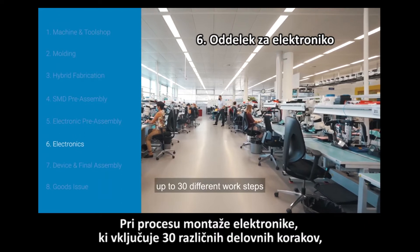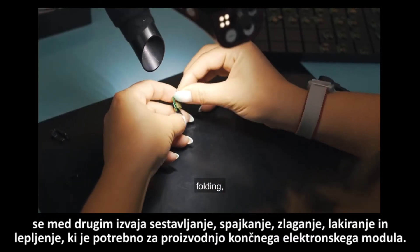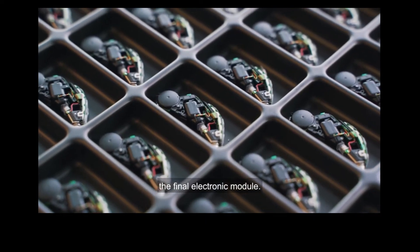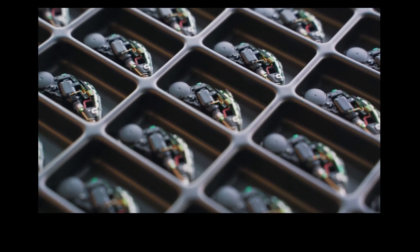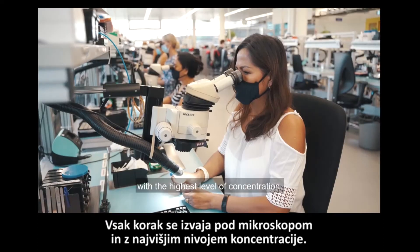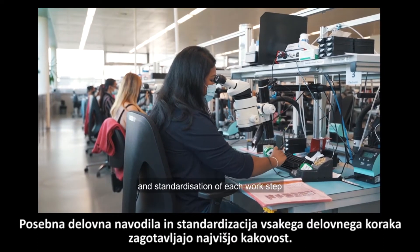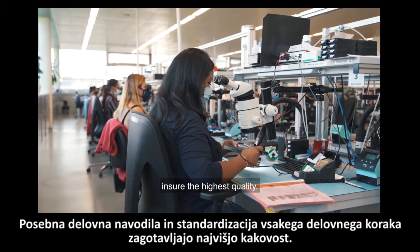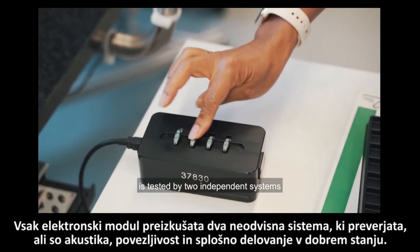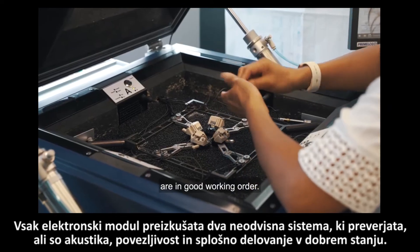In the electronic assembly, up to 30 different work steps including assembling, soldering, folding, lacquering and gluing are carried out to manufacture the final electronic module. Every step is carried out under a microscope with the highest level of concentration. Specific work instructions and standardization of each work step ensure the highest quality. Every electronic module is tested by two independent systems to verify that acoustics, connectivity and overall performance are in good working order.